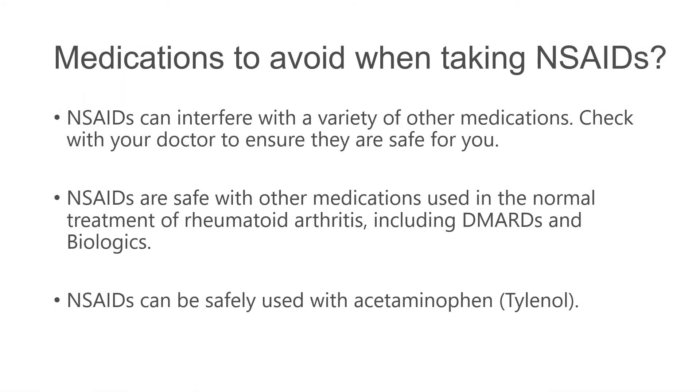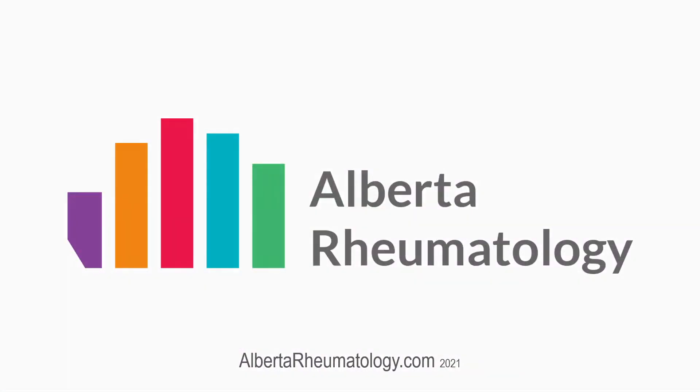Anti-inflammatory NSAIDs can interfere with a variety of other medications, so it's important that you go over with your doctor what you're on and what your NSAID plan is to ensure it's safe. Specifically when it comes to rheumatology, NSAIDs are considered safe with most of our medications, including disease-modifying antirheumatic drugs (DMARDs) and biologics. NSAIDs are also safe to use with acetaminophen (Tylenol). For more information on NSAIDs or any of the other medications used in rheumatology, please feel free to view our other videos or visit our website at albertarheumatology.com.